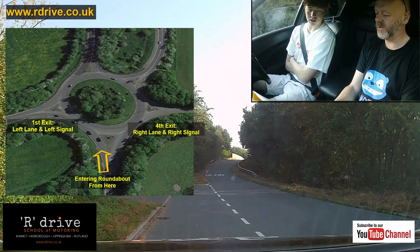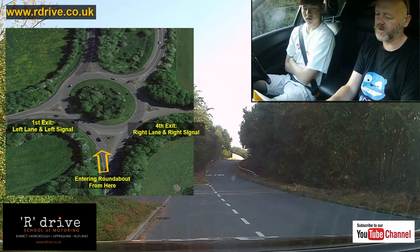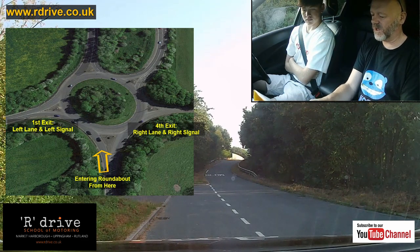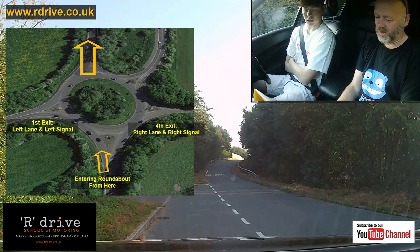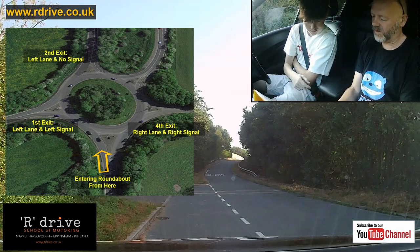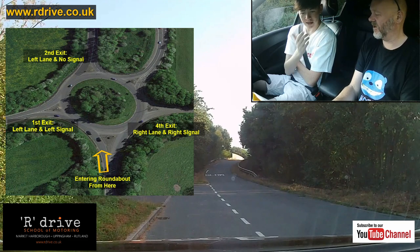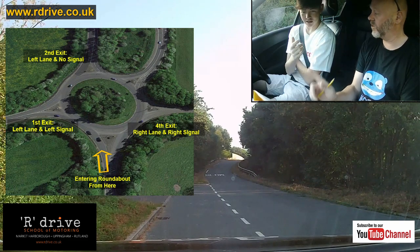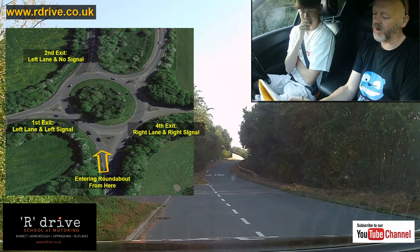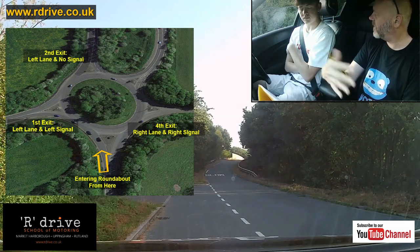If you're going second exit, following the road ahead — which lane and signal? Left lane, no signal. You can't go right lane with a right signal because you'd be pulling into the first exit. So left lane and no signal, until you get to your exit. You have to apply principles and not just rules. You have to be adaptive. Now, if you're going third exit back towards Harborough, that would be right lane, right signal.